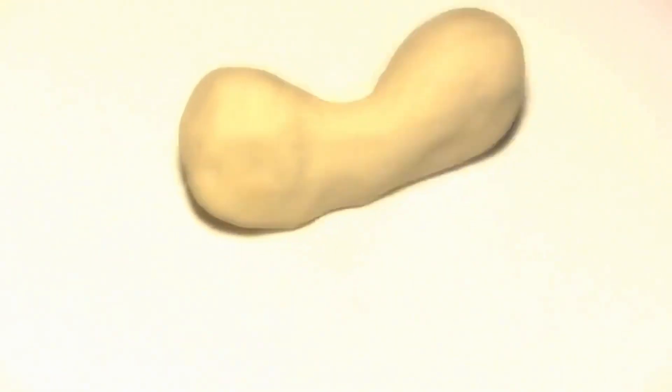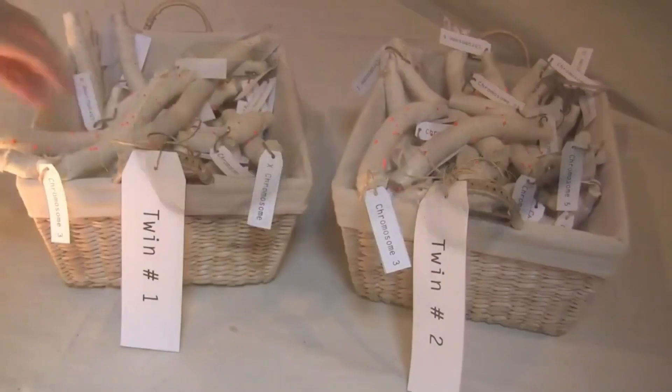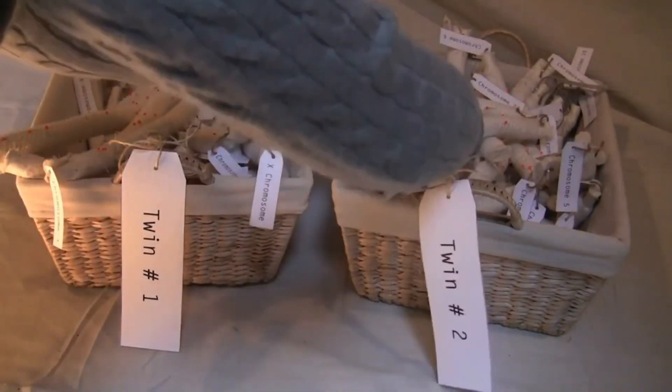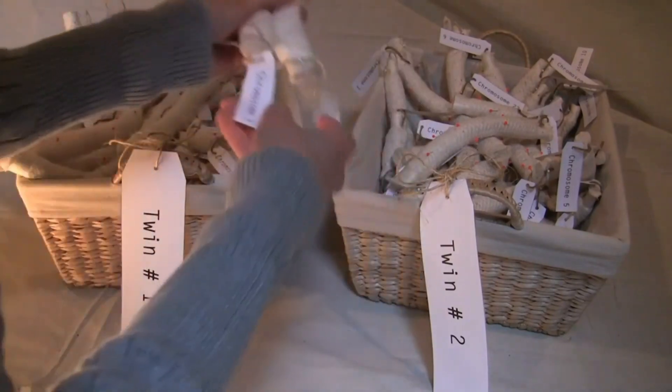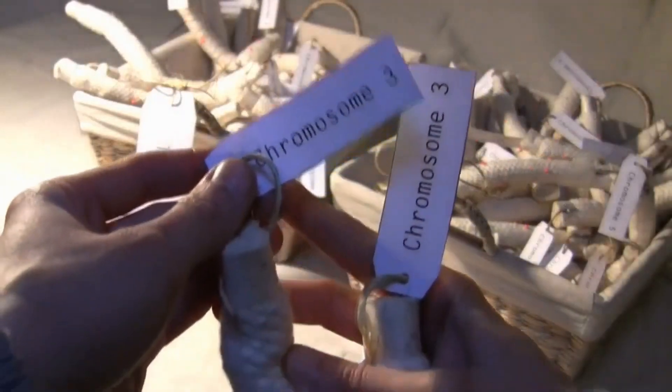Identical twins result when a single embryo splits in two. Each embryo has the same genome and the same epigenome.